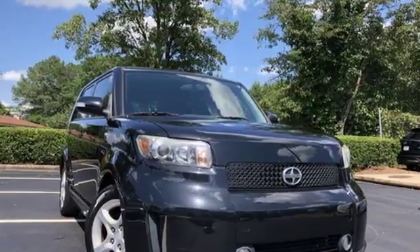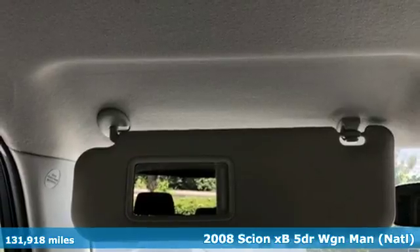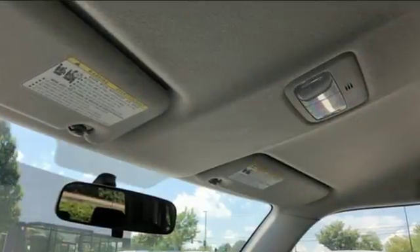Here's a 2008 Scion XB. Distinctive style, spacious interior, and convenient features make this Scion a must-have. And with features like these, every drive's a pleasure.